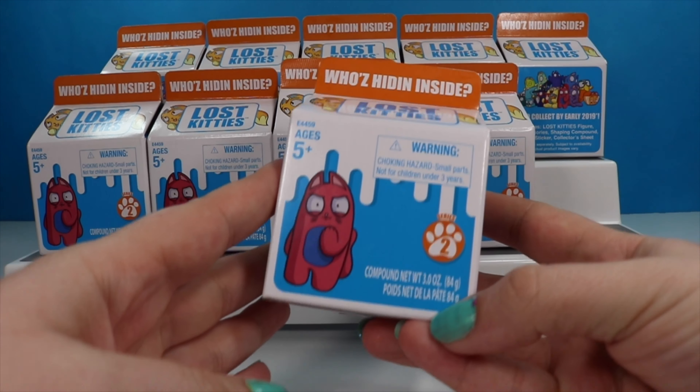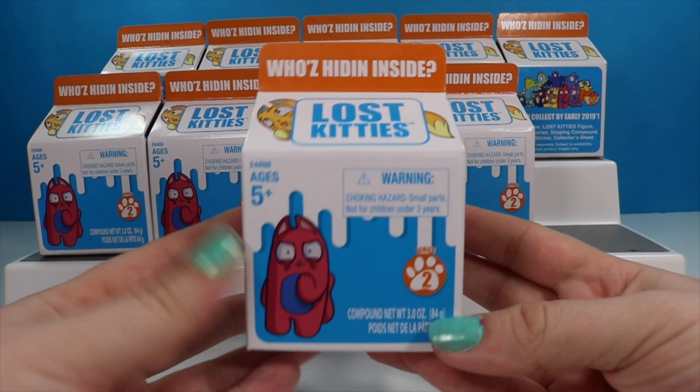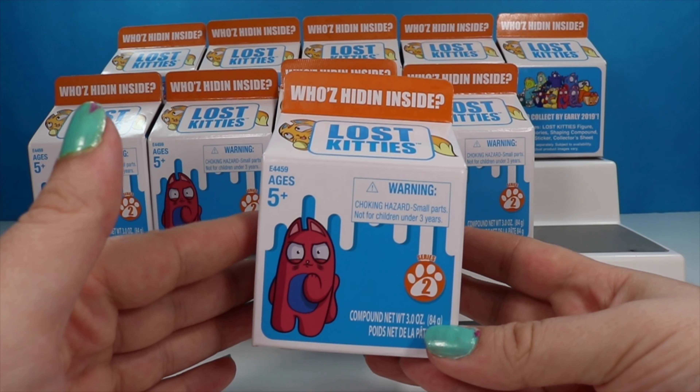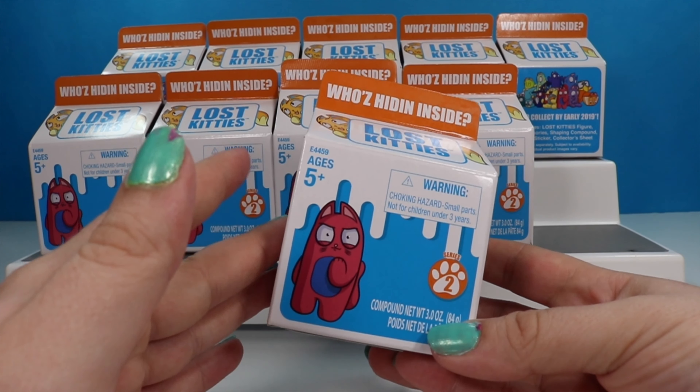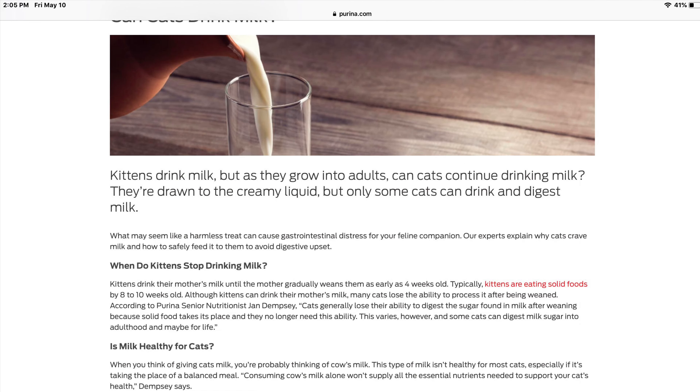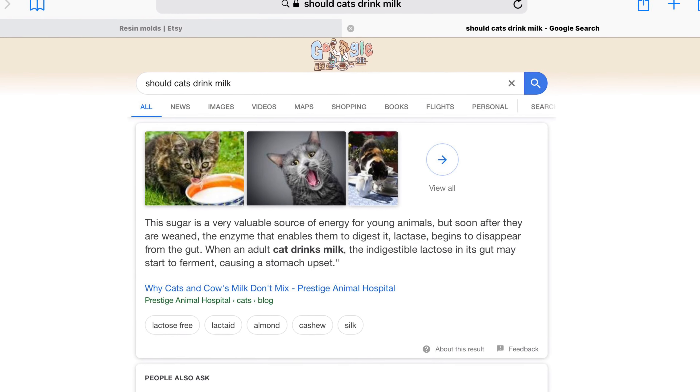So here we have some from series two. We have ten cartons. Before I start opening these I just want to say please do not give your cats milk. I don't know why toy companies insist on putting carrots with bunnies and cats with milk, but kitty cats really should not drink milk in real life after they are no longer kittens.